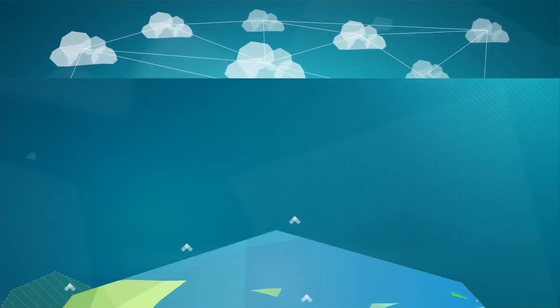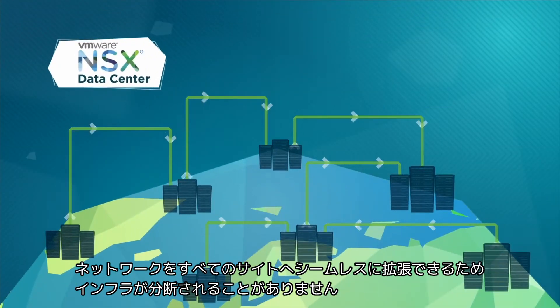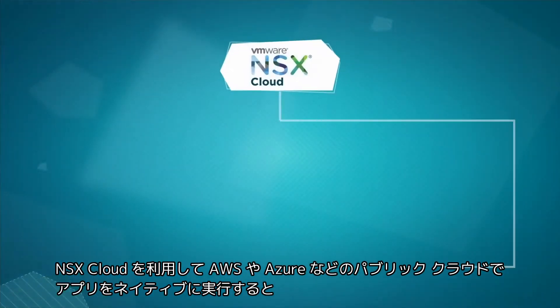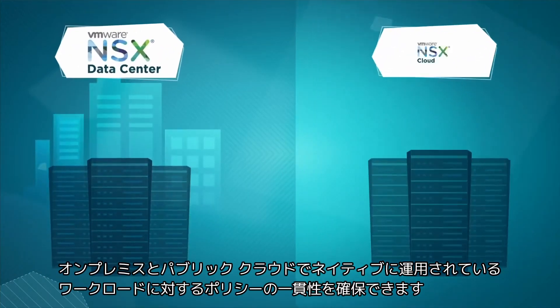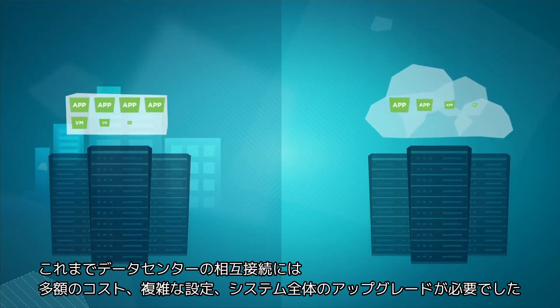We turned to VMware NSX Data Center for our multi-cloud problems and have never looked back. NSX Data Center allows the creation of overlay networks which extends consistent networking seamlessly across every site, breaking down infrastructure silos. We used NSX Cloud for applications running natively in the public cloud such as AWS and Azure, ensuring policy consistency for workloads running on-premises and in the public cloud.